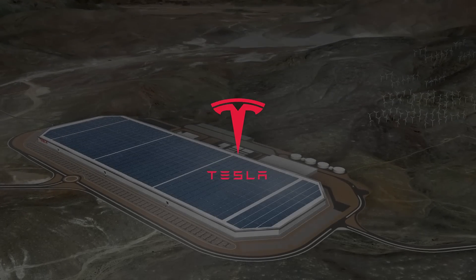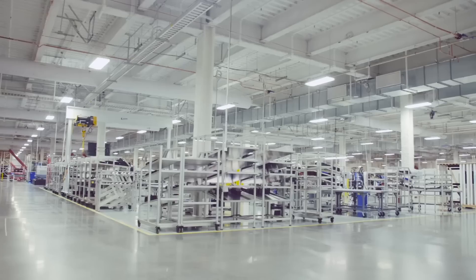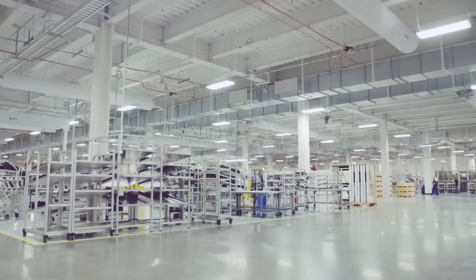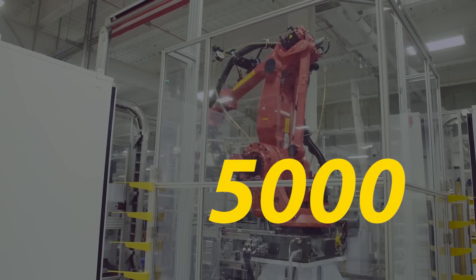Two of the biggest challenges of Tesla currently are its battery and its manufacturing equipment production for Model 3. In fact, if these two problems were solved, we would be seeing the Fremont factory producing at its full capacity right now, which would mean 5000 cars per week instead of 10.